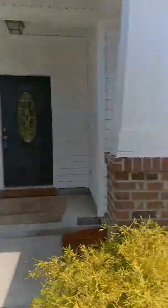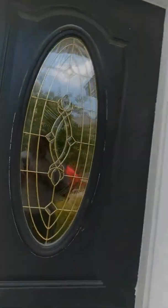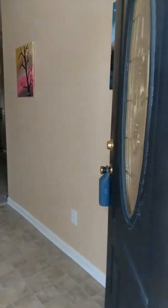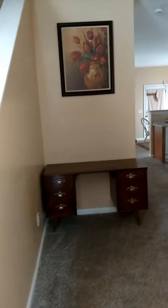Coming in, little front porch. You do have the side of your garage. Coming in the front door, good-sized foyer. You can still fit your car in the garage, and you have some extra storage in there as well.